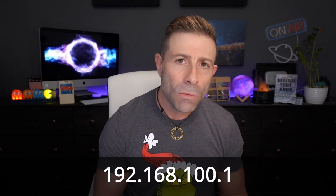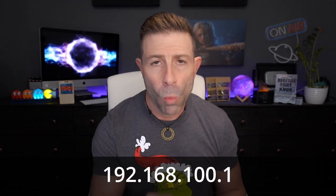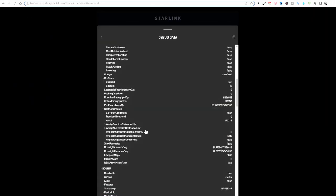So I went into the actual debugging information. If you don't know how to do that, head over to 192.168.100.1. The important information right there says boresight azimuth and boresight elevation: 34 degrees and 59 degrees. This gives you information about direction. You can also look at the pop ping latency — 35 to 36 milliseconds. There's a lot of debugging information you can look through here, but when I looked at it, it just didn't make sense. The elevation was 60, but I know it isn't 60. The azimuth says 35, but I know it's not 35.